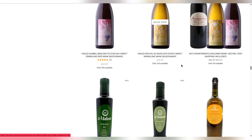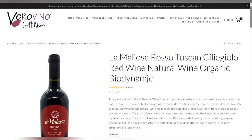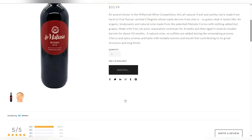Ready to taste some Cigliegolo for yourself? In the Vero shop at verovino.com, you can find this La Magliosa Rosso natural wine made from 100% Cigliegolo grapes — I'll leave a link in the description below. If you enjoyed learning with me today about this grape and this wine, you might like this video here about Sangiovese. Leave a like and subscribe and hit the bell icon to be notified every time we post, and I'll see you at the next video.